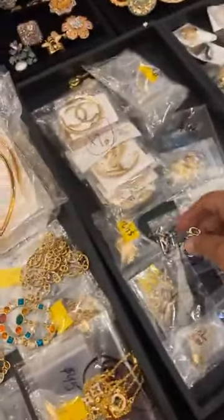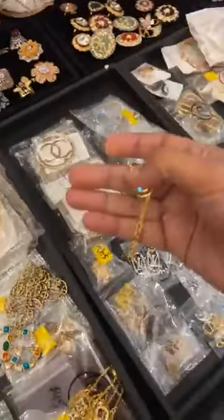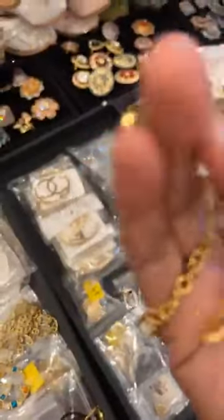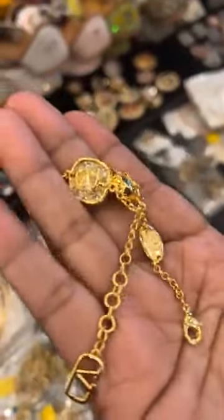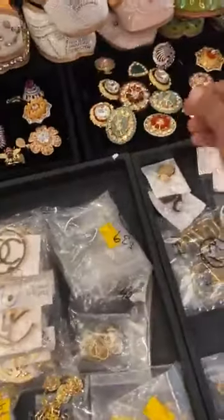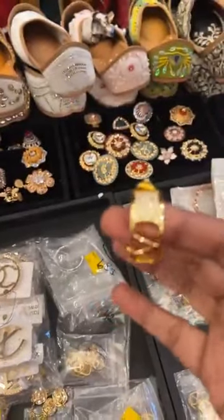We're stamping — super pretty pieces. We have a stamping here, and we have matching studs too. Just doing a quick and short live to show you all what we have.